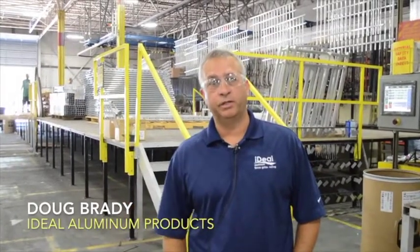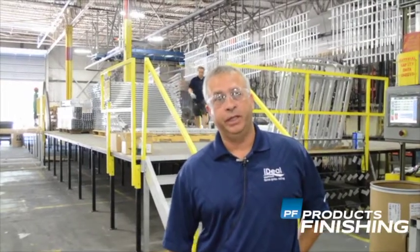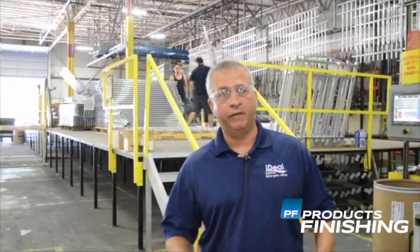This is our new building in St. Augustine, Florida. It's 150,000 square feet. We purchased it in April of 2014, began renovations, and moved our entire staff in on January 1st of 2015.